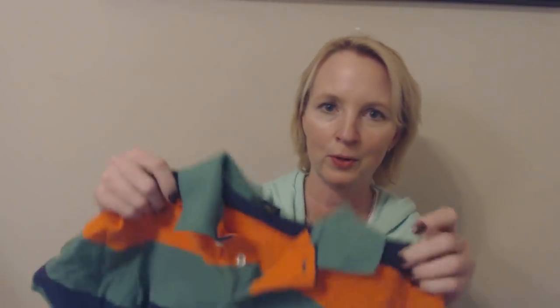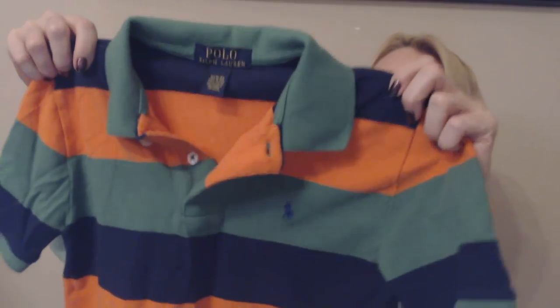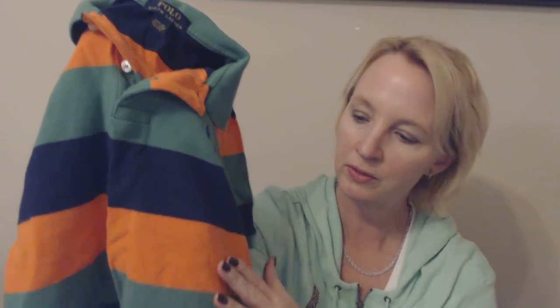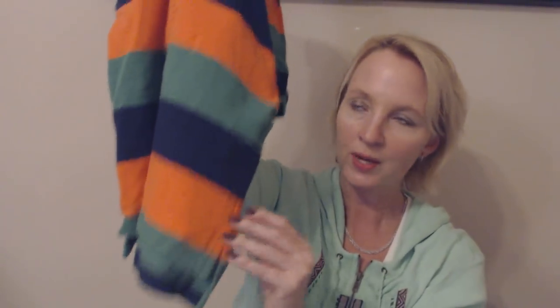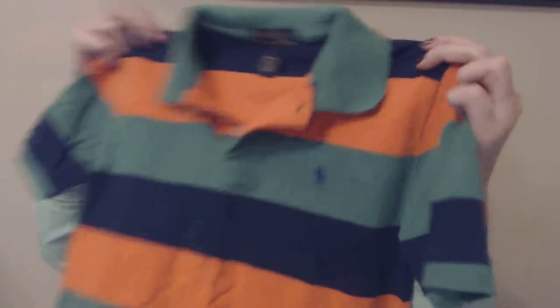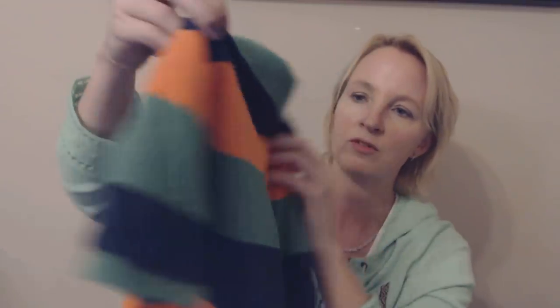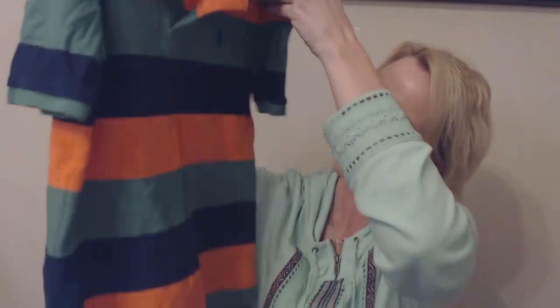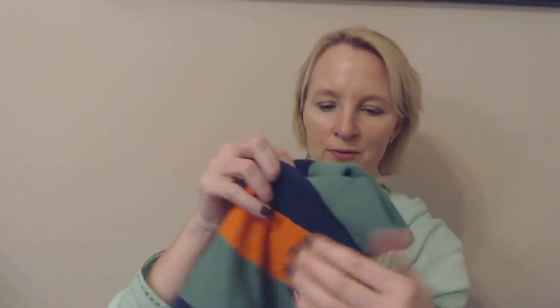Oh, this is a nice shirt too. This is a polo — a real polo, like Ralph Lauren polo shirt. Look at these cool colors. If I could find a shirt like this for me, I would probably wear it. It's just such a unique combination of colors — you have orange stripes, green, and navy blue, and it just repeats all the way down. And a really nice green collar. I don't think it's been worn much at all. This is a short sleeve shirt, and again I got it for my younger son because he really likes shirts like this, and it would just fit him.